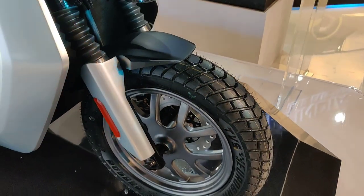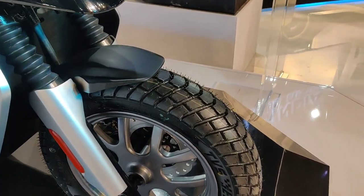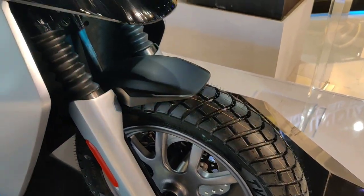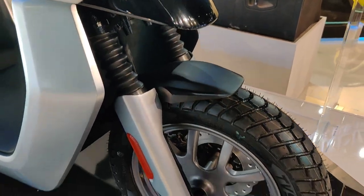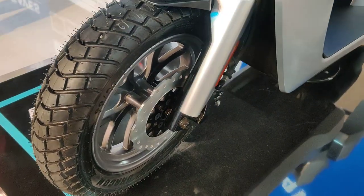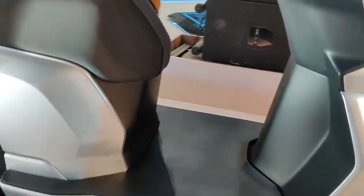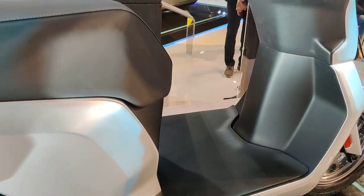It will be used for delivery purposes. As you can see, it has dual-purpose tires from TBS and it has a decent travel front shocker. For safety, you get front disc brakes. As we have seen already, you get a footboard which is completely flat for keeping any bags.